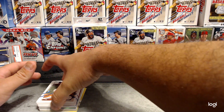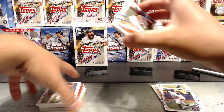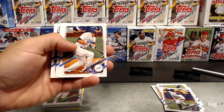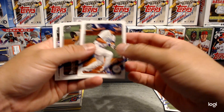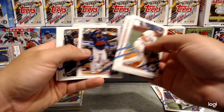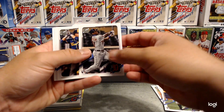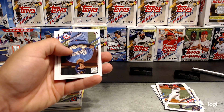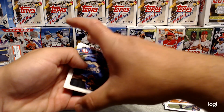Oh, we got an auto — and I just revealed it, I'm so sorry, I didn't even realize it. We got a relic right there actually — holy cow! I didn't see it. So it's a Corey Seager — man, I'm so hyped for that right now. Daz Cameron, Jose Garcia — just kind of grabbed it.